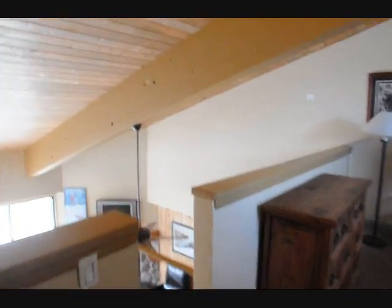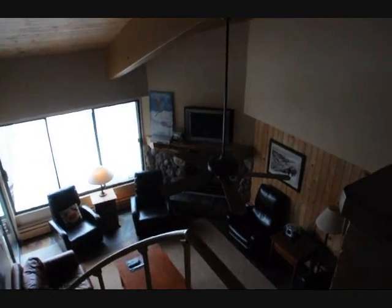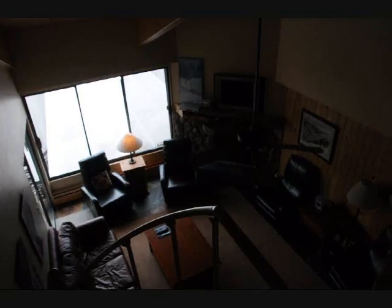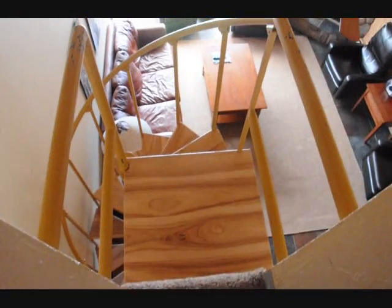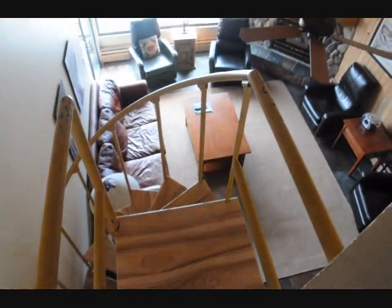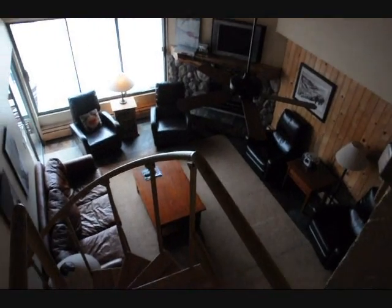This is sold furnished turnkey. All the electronics that you see come with, all the furniture comes with — the lamps, all of the kitchen utensils, linens, all that good stuff. The stairs on the spiral stairway are new — it's new wood. The floor on the main area is a slate floor.